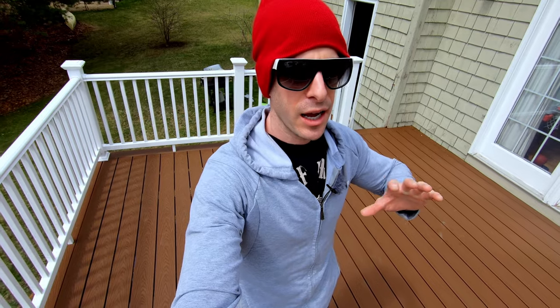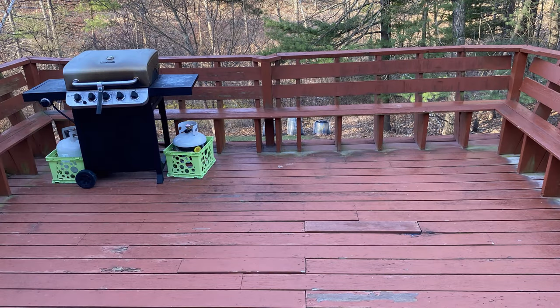Overall, everything that could have gone right went right. The guys showed up on time, busted their butts, did a great job, and it looks absolutely fantastic. The amount of space we saved by removing the seating around the edge of the railing is crazy — it looks like the deck size has doubled. It feels like twice the usable space of the old deck, and we love it. We're really happy we went with Trex, happy with what we paid, and we did feel like we saved where we could by reusing the existing base.